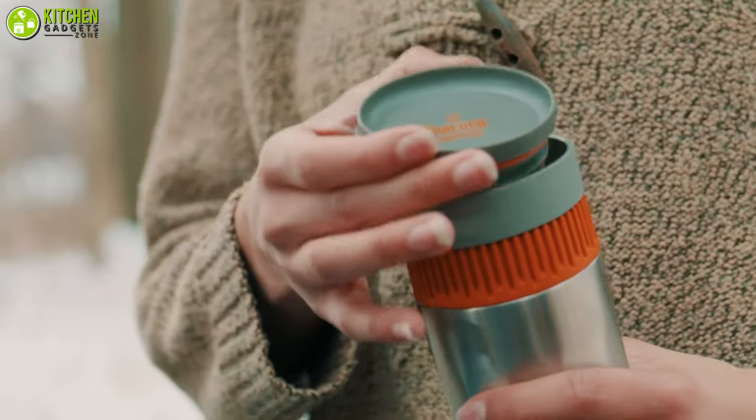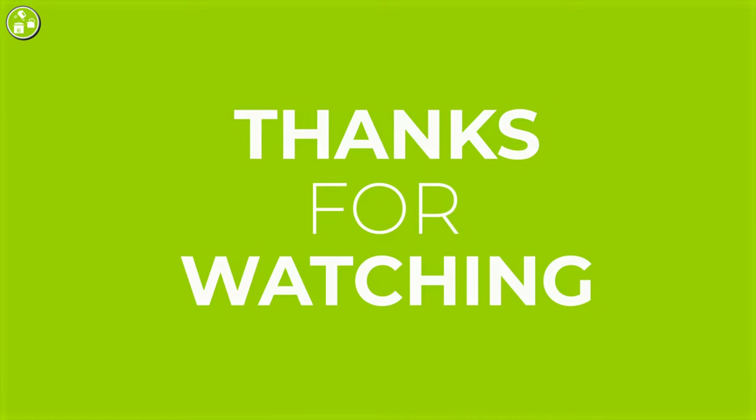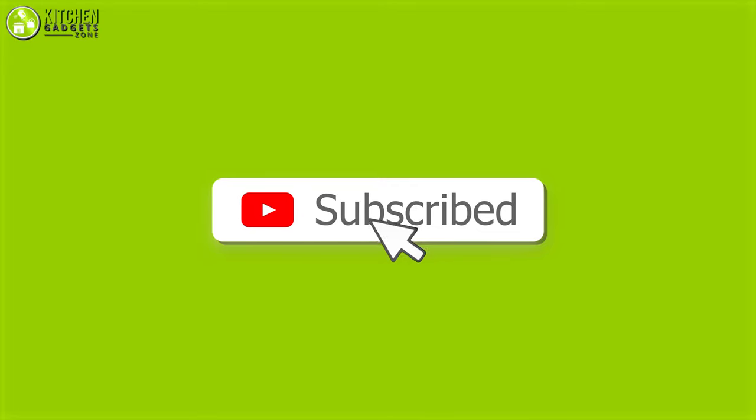So that's all for our video about the five best portable coffee makers that you may want to look into right away. Thank you for watching. If you enjoyed our video and found it helpful, please like, comment, and share. Please subscribe to our channel for more videos like this.